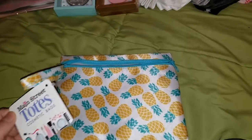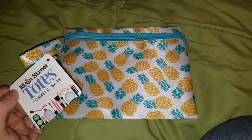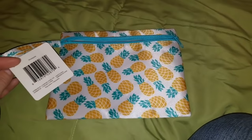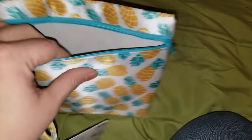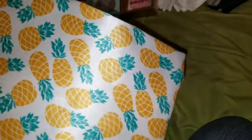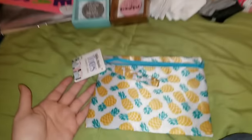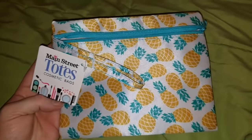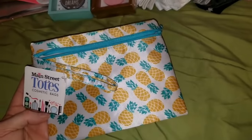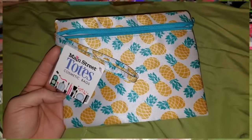Here is another tote — this is from Main Street Totes, considered just a cosmetic bag. But you know, you don't need to put just cosmetics in here — you can put whatever you want in here. Super cute, and it's really not cheap feeling at all. These are made really nicely. This is also going to go with some of my other pineapple gifts. It doesn't just have to be makeup — it could be school supplies, anything you want.